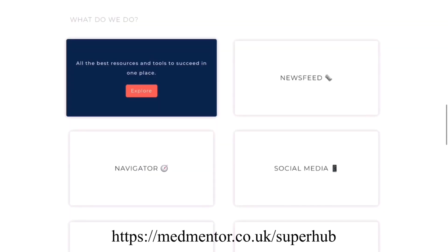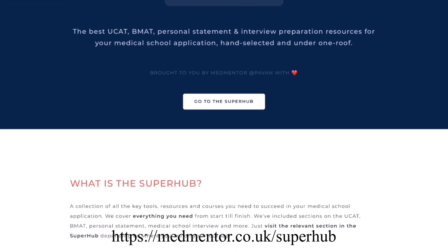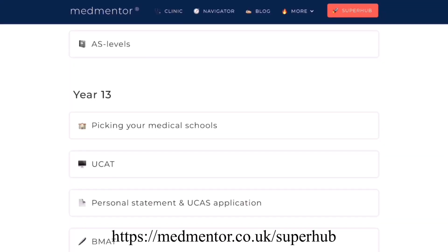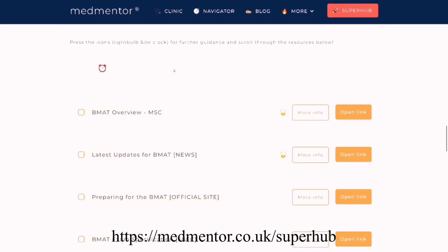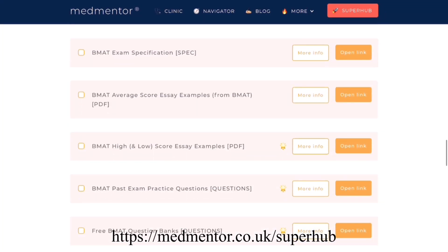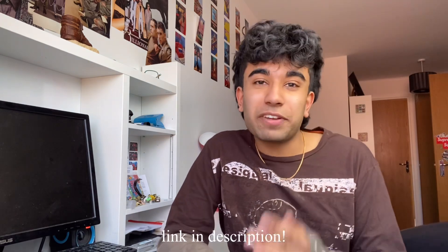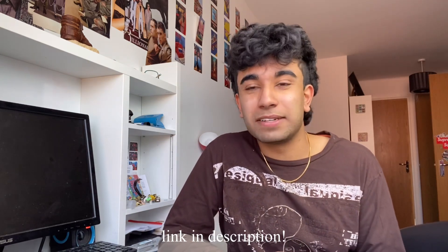There are definitely some really good free resources out there, and a great example is today's sponsor MedMentor. On their website you can access the Superhub, a whole page dedicated to free resources including BMAT advice, free BMAT practice questions, example essays, links to free question banks, and a BMAT ebook. All resources are really high quality and most are completely free.